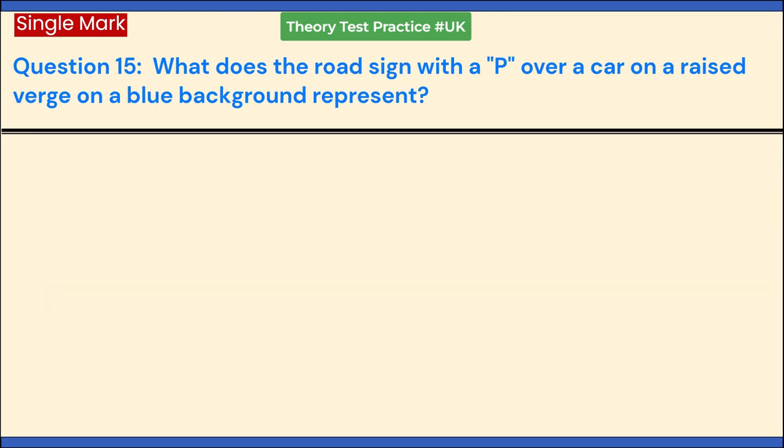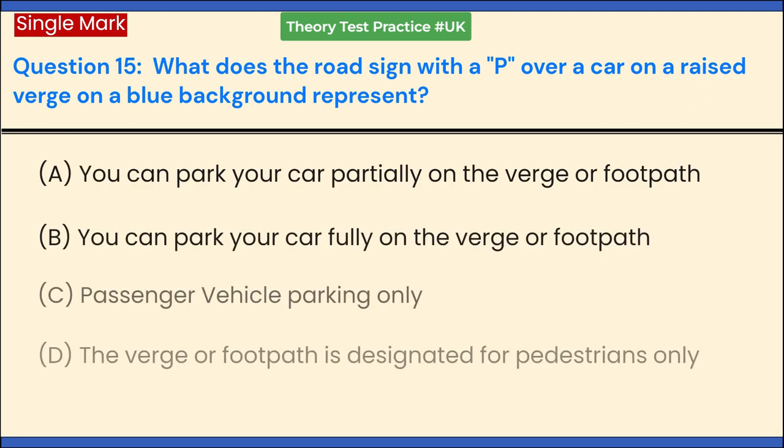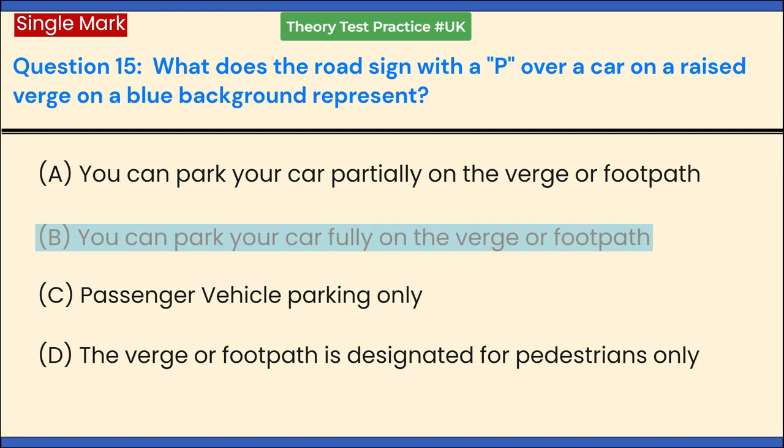What does the road sign with a P over a car on a raised verge on a blue background represent? a. You can park your car partially on the verge or footpath. b. You can park your car fully on the verge or footpath. c. Passenger vehicle parking only. d. The verge or footpath is designated for pedestrians only. Answer: b. You can park your car fully on the verge or footpath.